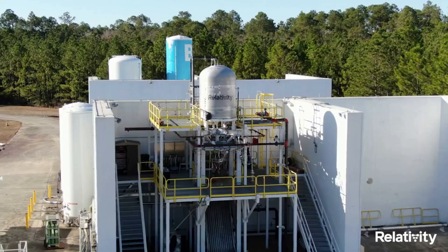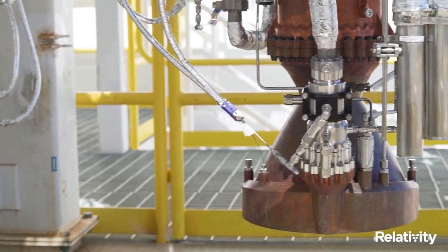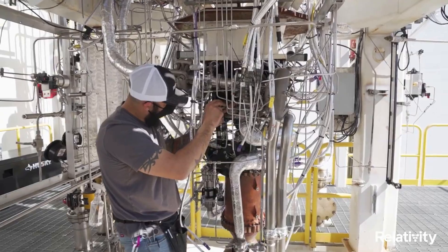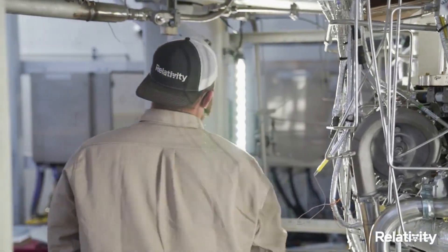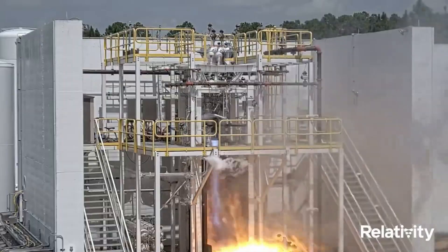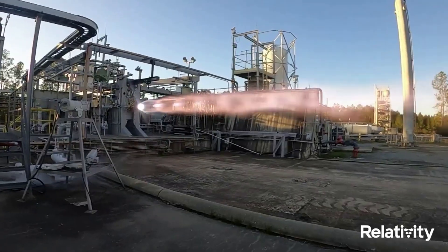With the exception of the second stage nozzle extension, each of Terran-1's 10 engines is based on a common design, enabling simplified and repeatable manufacturing and acceptance testing. EON engines are fueled by liquid natural gas and liquid oxygen and operate using the gas generator engine cycle. Each engine uses two turbopump assemblies for thrust and mixture ratio control, one for liquid natural gas and one for liquid oxygen. The thrust chamber is regeneratively cooled with liquid natural gas, which is then injected into the main combustion chamber and burned with liquid oxygen to produce the required thrust.